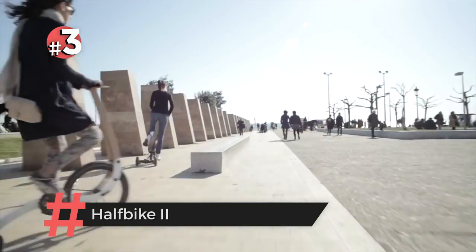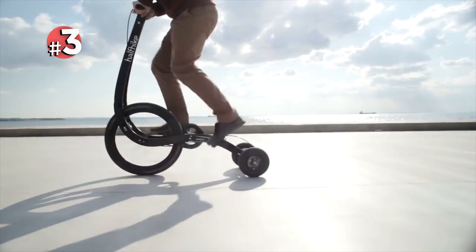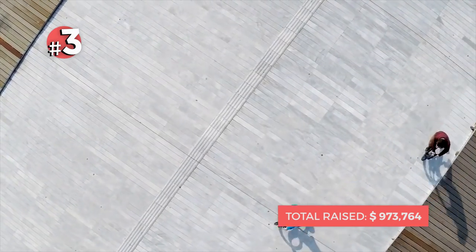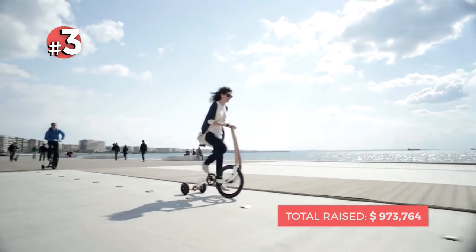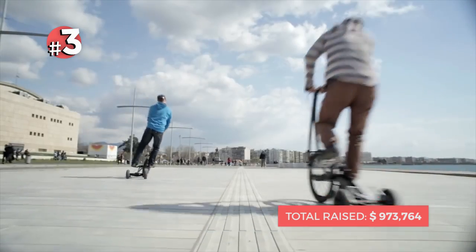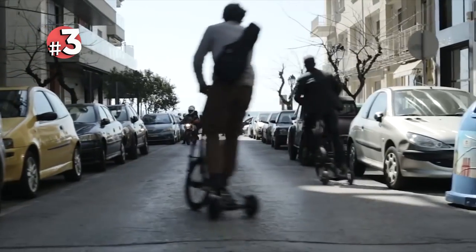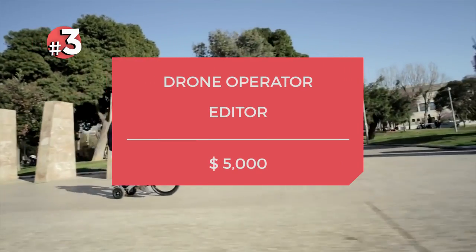The Half-Bike 2 lands our number three spot in today's countdown. Half-Bike 2 is a really cool, minimalist video with an upbeat soundtrack and no voiceover. What's so rad about this video is its use of drone footage. The clean backdrop of the boardwalk scene sky makes for really unusual product scenery. If you location scout beforehand and have friends practice using your product, you can make a really fun and very enticing video. A drone operator plus an editor will cost you about $5,000.